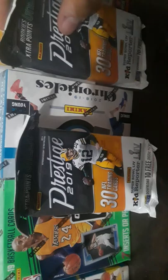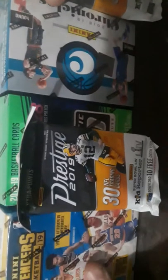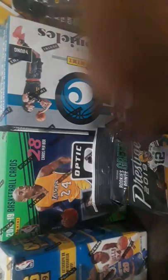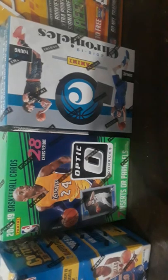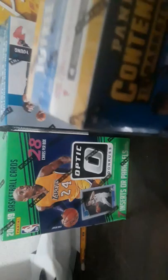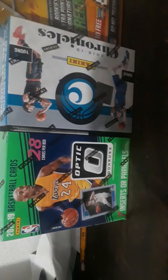Hey, what's up guys, badkarama here. I have a card opening. You know how it is, you get these from Walmart or something. So I got one, two, three — six things total: four boxes and two packs.